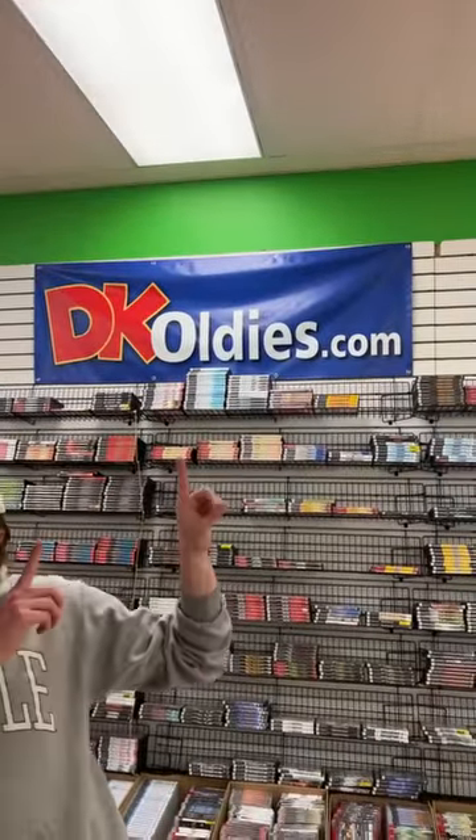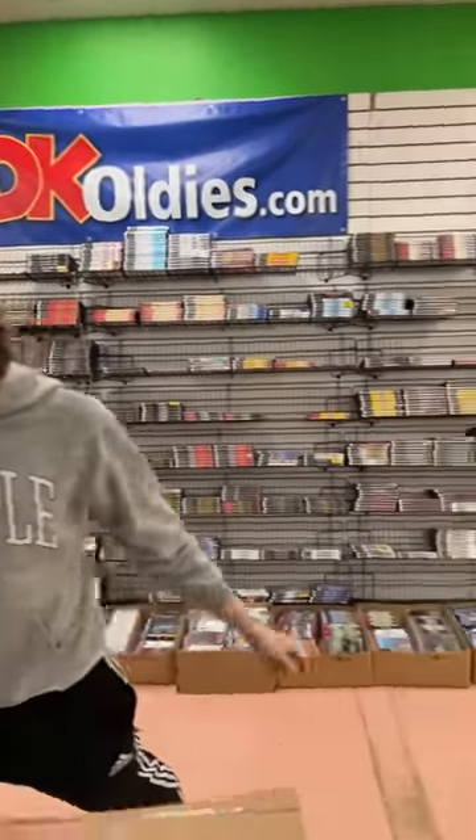Everything we showed out of today's collection is going up to our website at DKOldies.com. We're going to wrap it up here today. Thank you, everybody, for tuning in. I love getting to go live here in the shop and just show you what's going on at a snapshot in time. I love opening up the collections — I do those regularly on live streams, so keep an eye out for them. Thank you for tuning in, everyone. Have a wonderful day.